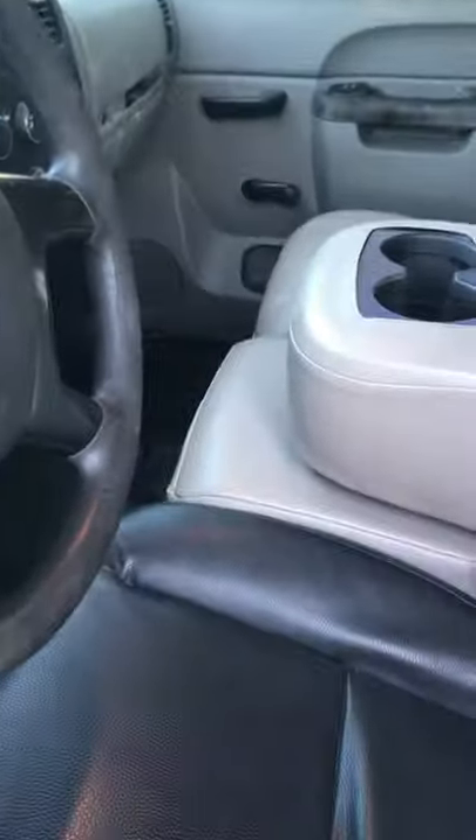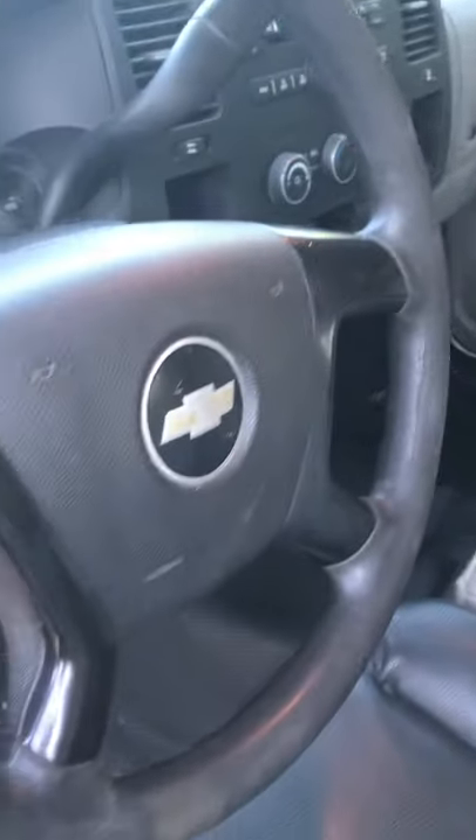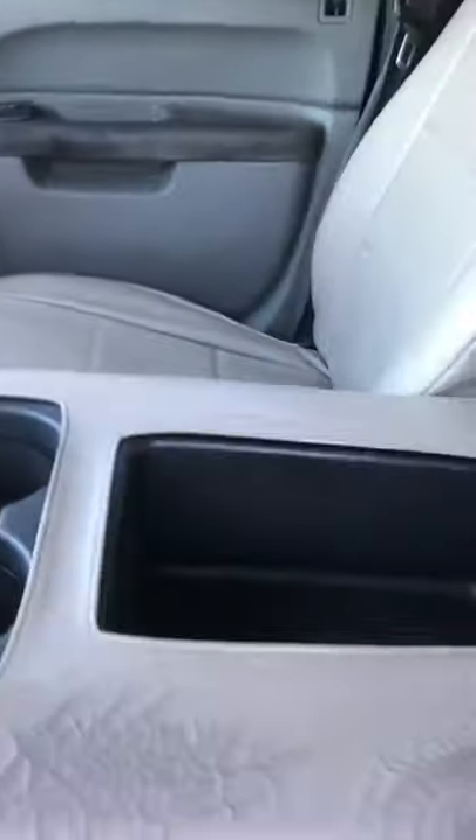Look at the side — it is leather interior. It's a little worn, a couple rips in the leather. It does have the bench seat that folds up, so you have the bench front seat, which is a rare find. Back seat — it's got a roomy back seat.